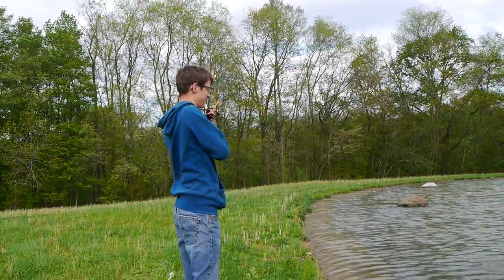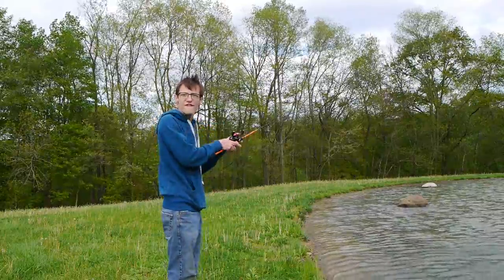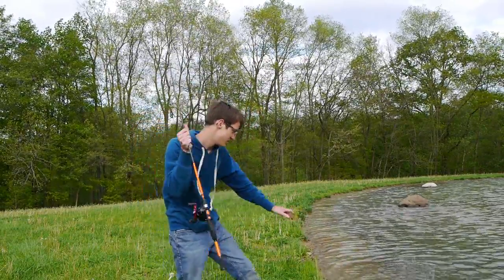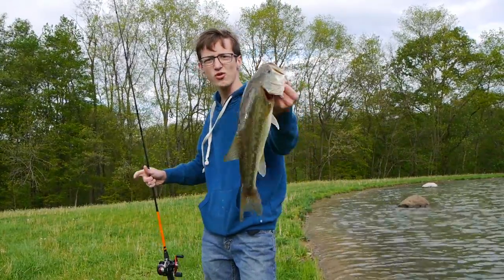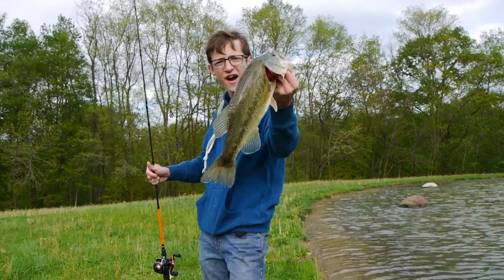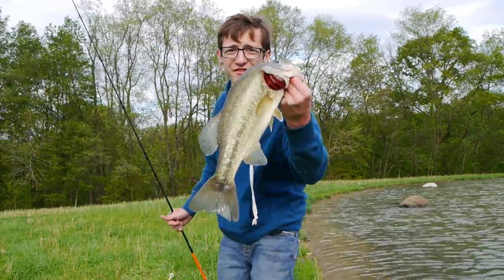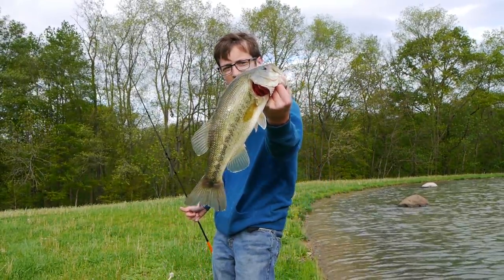Oh, he's a good fish too, look at this guy. Nice fish, feisty. Look at that guy — beautiful bass. Smoked it three times, finally nailed him. My hair looks like a rat's nest, but who cares when you're catching fish like this, right? Beautiful, beautiful fish. Look at that guy — feisty little dude.